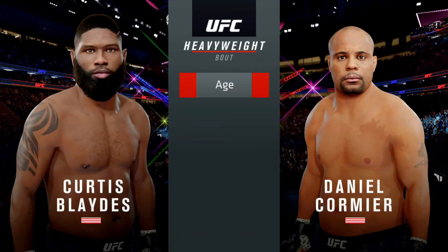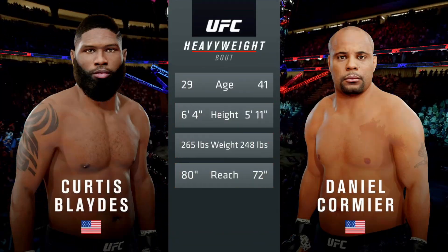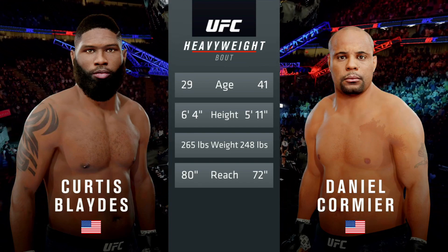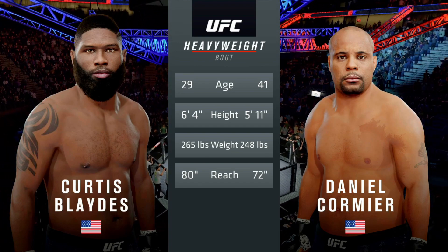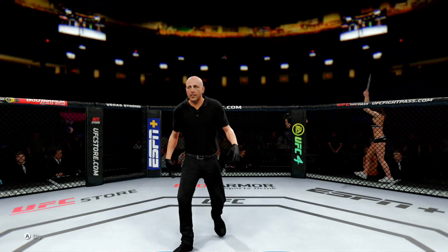Now our tale of the tape for this heavyweight fight. Cormier is 12 years his senior, plays weight in at 265 pounds. He will have an 8-inch reach advantage. Veteran Eve Levine draws the assignment here.